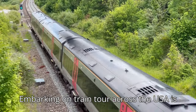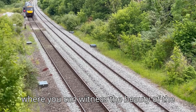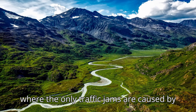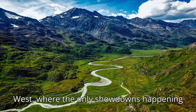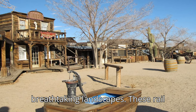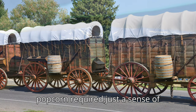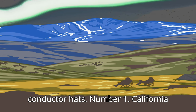Embarking on a train tour across the USA is like hopping into a rolling time machine, where you can witness the beauty of the country at a leisurely pace. Imagine chugging along the Alaskan wilderness, where the only traffic jams are caused by moose deciding to cross the tracks. Or picture yourself winding through the Wild West, where the only showdowns are between your camera and the breathtaking landscapes. These rail adventures offer a front-row seat to America's vast natural theater — no popcorn required, just a sense of adventure and, perhaps, a penchant for conductor hats.